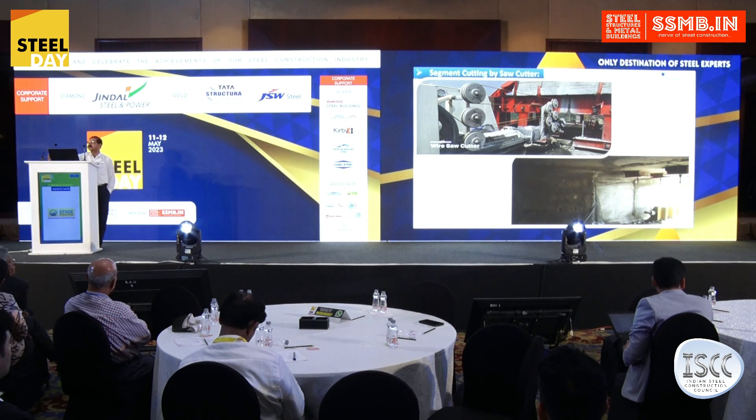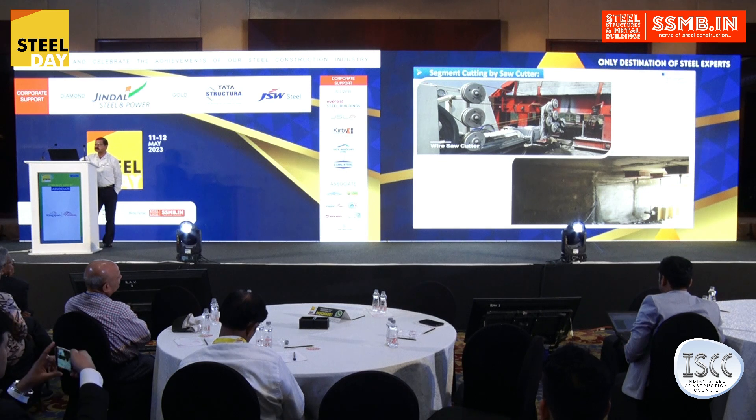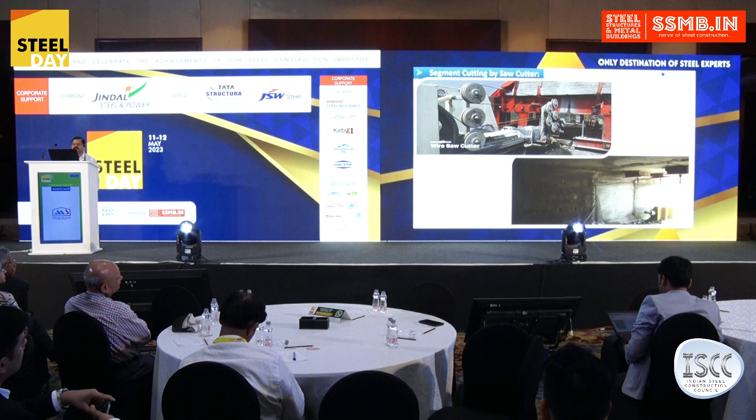The Ganga is a very holy river and very sensitive from an environmental point of view, so it was not permitted to allow even one piece of debris to go down into the river. That is why wire-saw cutting technology was adopted in the spans where water was flowing continuously. This is one of the photographs of the wire-saw cutter, and video is also available.